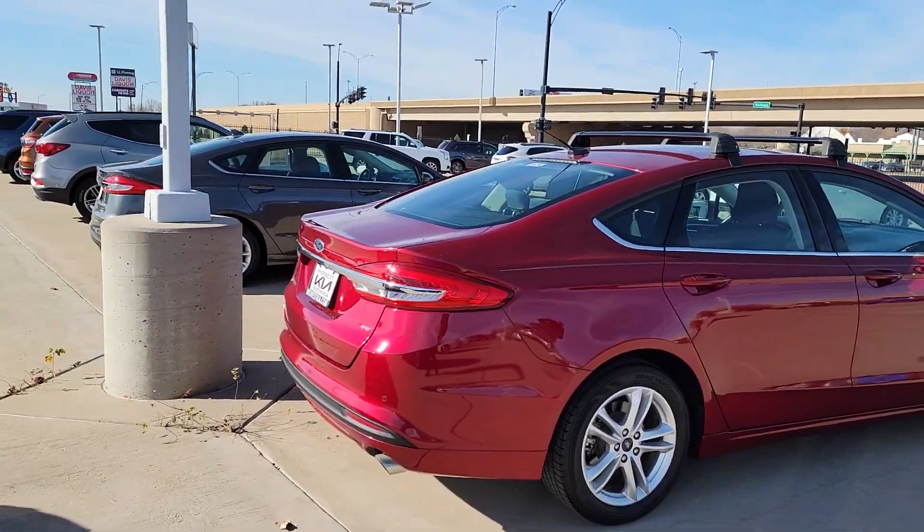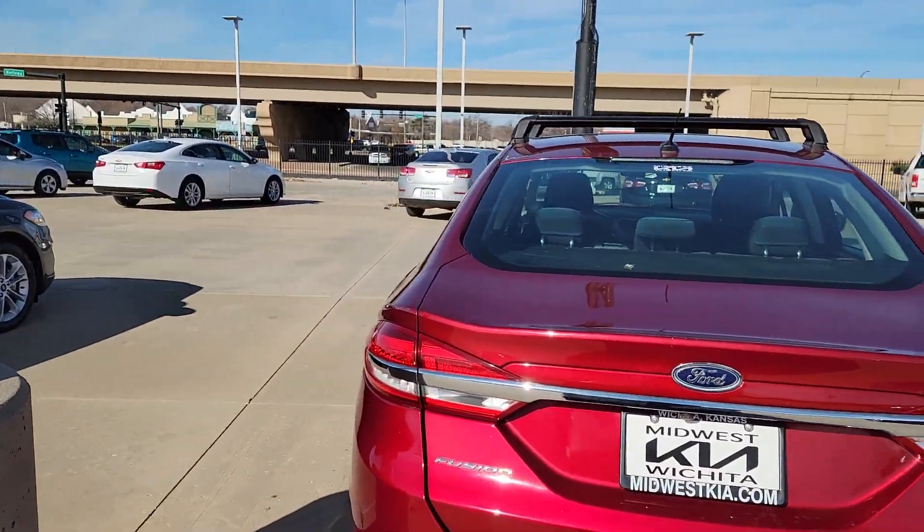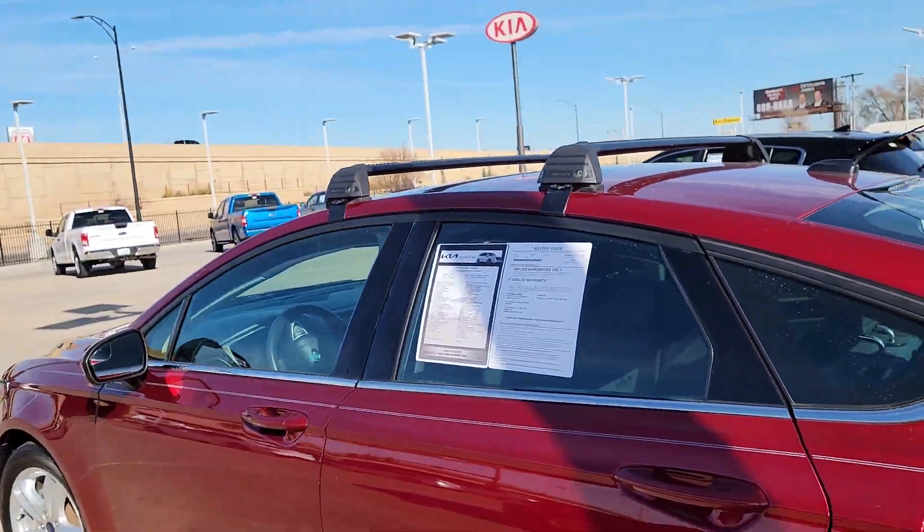Hey there guys, Zach here from Midwest Kia. Here in front of me is the vehicle you inquired about — a 2018 Fusion SE here on the lot. I wanted to get you this quick sneak peek video.